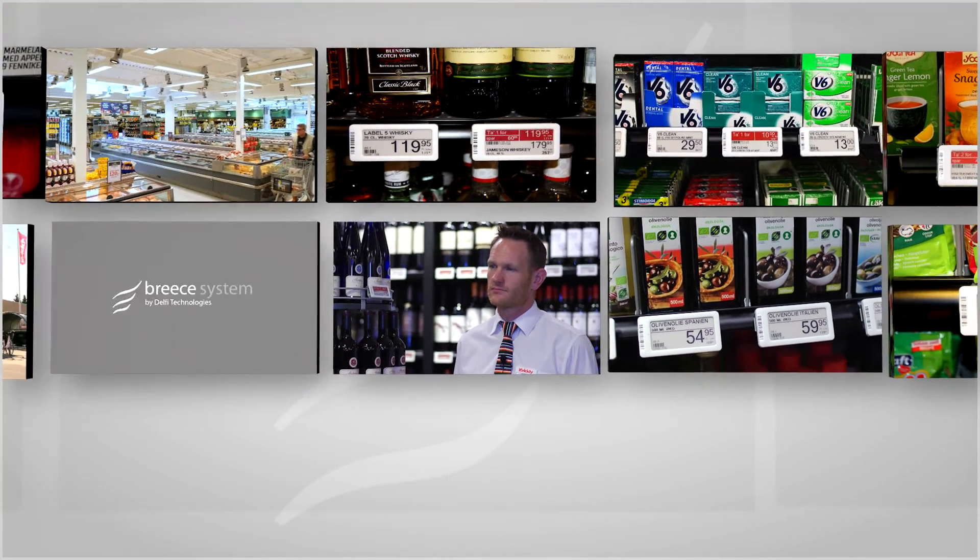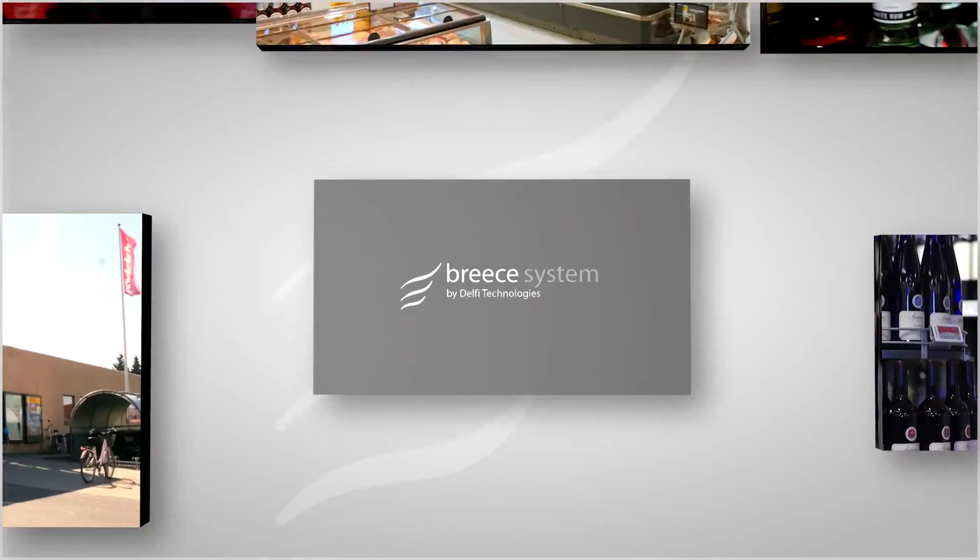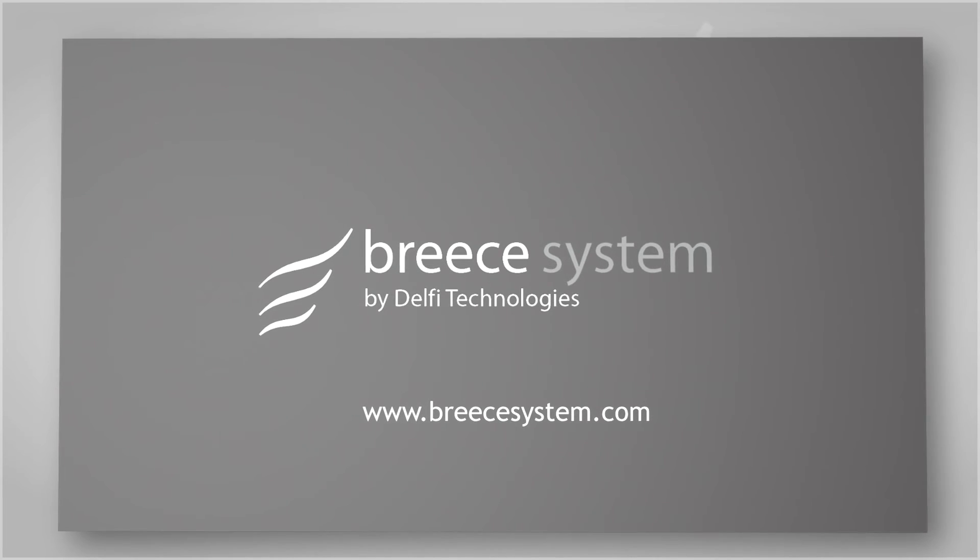The Breece solution is installed all over Europe. For more information, please visit www.breecesystem.com.